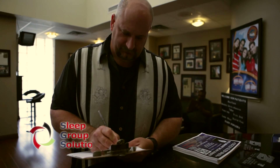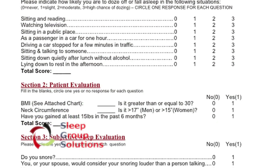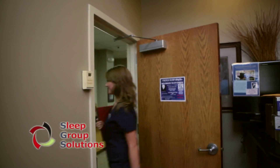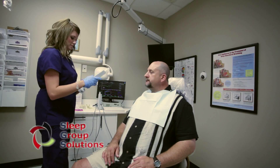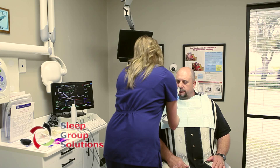The Sleep Group Solutions Dental Sleep Medicine Protocol begins with a simple one-page screening form filled out by every adult patient. The four-section form is designed to flag signs and symptoms of sleep-disordered breathing and possible obstructive sleep apnea. Patients who show signs and symptoms of sleep apnea are brought back in for a sleep consultation and exam appointment.